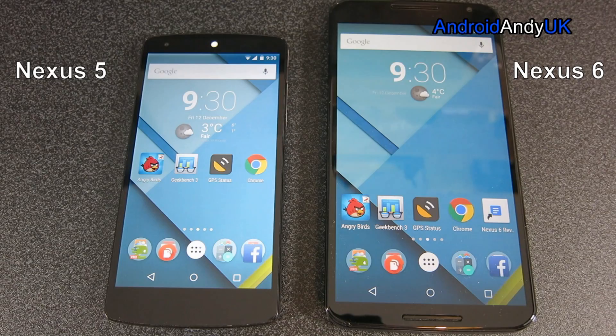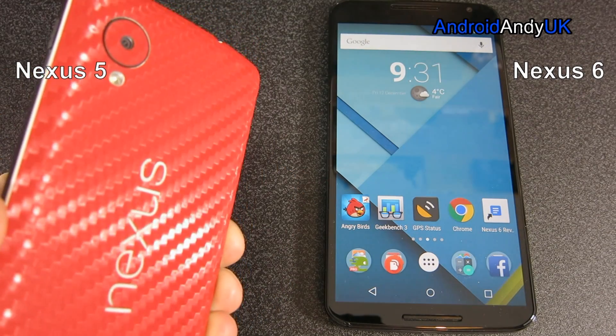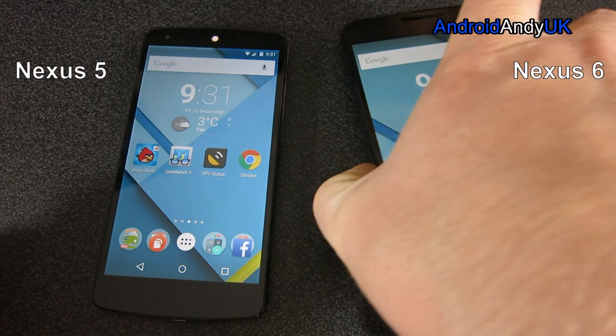Hey guys, Andy here. I have today what will hopefully be an interesting head to head. On the left my one year old Nexus 5 and on the right my brand spanking new Motorola built Nexus 6.